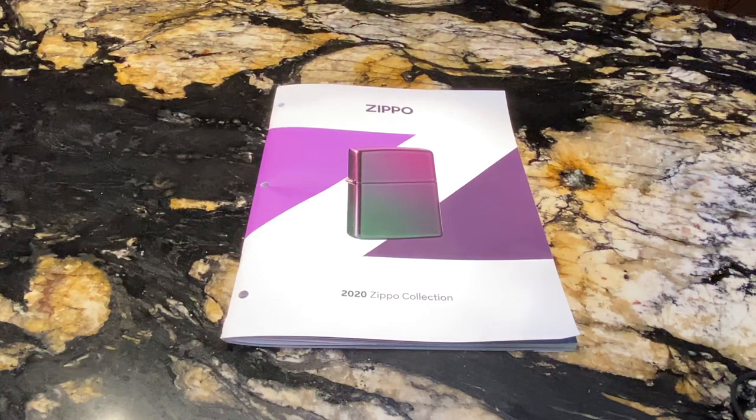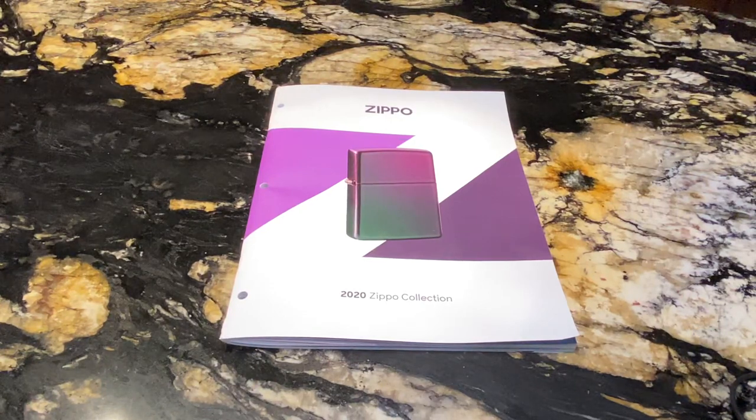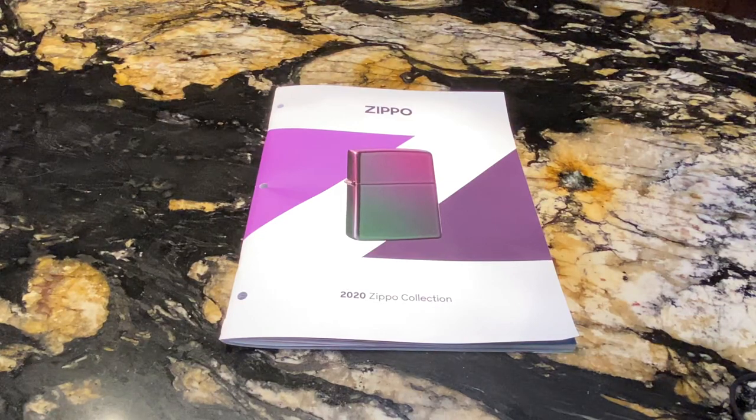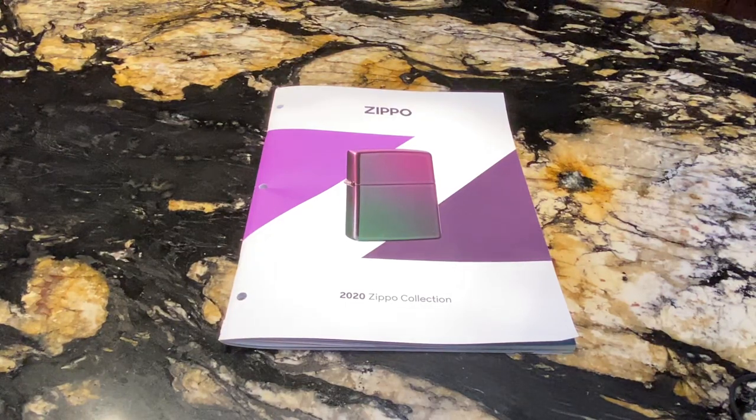Hello guys, welcome to the channel. Today I have a big treat for you — we're going to be reviewing the 2020 Zippo catalog. If you're new to the channel, please subscribe, like this video, and leave me a comment below what you want to see next.